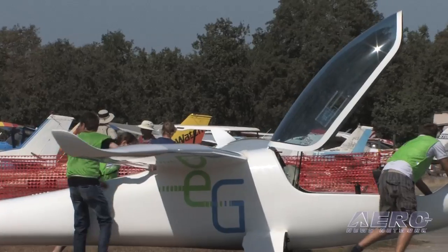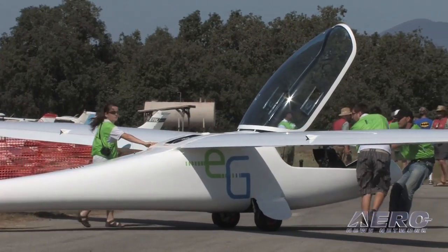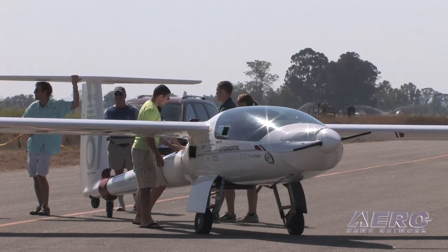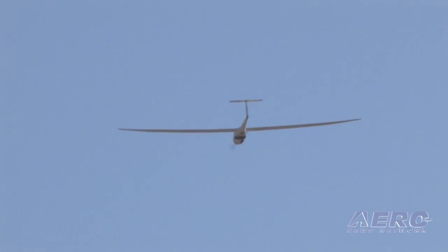The Green Flight Challenge is a NASA Centennial Challenge designed to get a small general aviation sized airplane to fly 200 passenger miles per gallon at 100 miles an hour. We're looking at useful missions for a general aviation aircraft. Your typical general aviation airplane like a Cessna 172, if you put four people in it, flies at something like 60 passenger miles per gallon. The purpose of this competition was to take that and increase it by a factor of about three and a half.